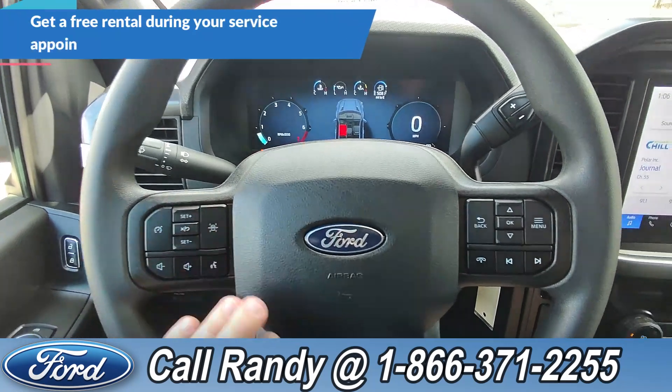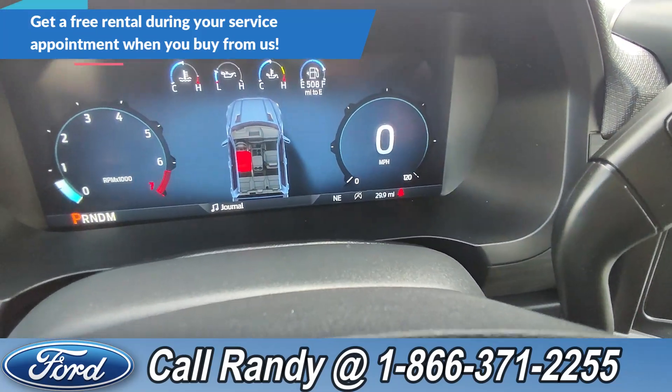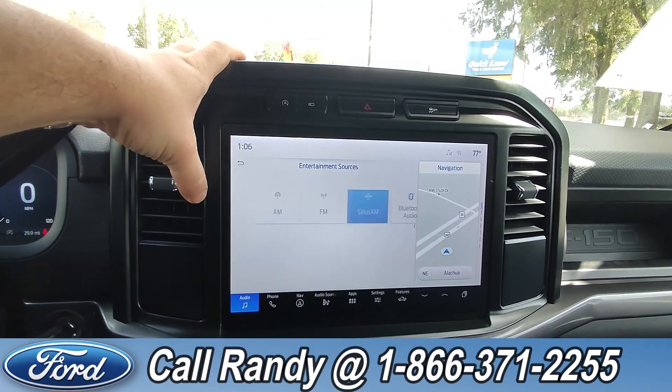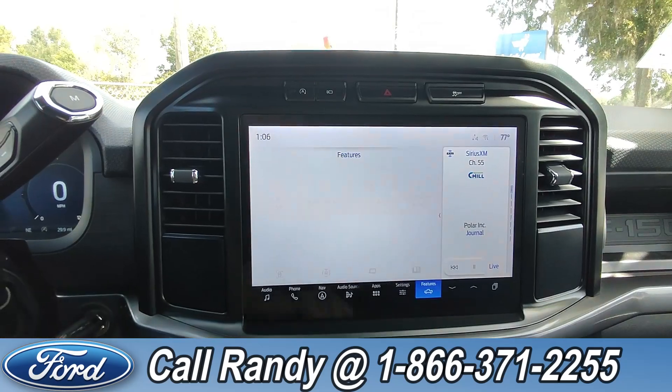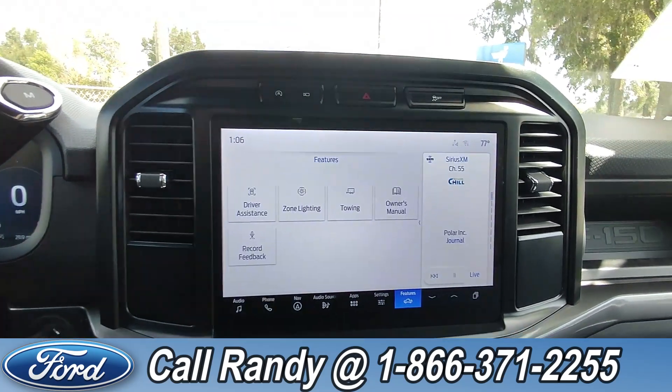On the steering wheel we have cruise, media, phone, and other controls. As of this video it has 29 miles on it. Going over to the dash, it is a touchscreen with AM/FM radio, SiriusXM, Bluetooth, navigation apps, and other features, along with easy access to your backup camera through the press of a button.